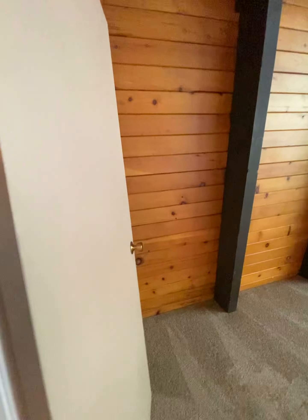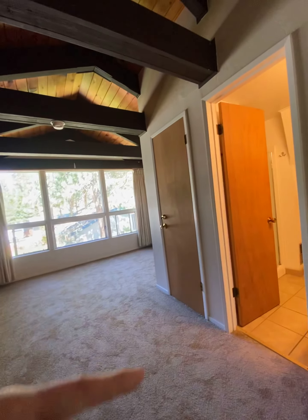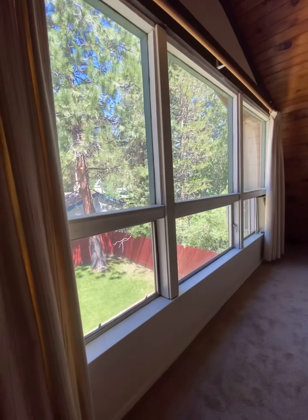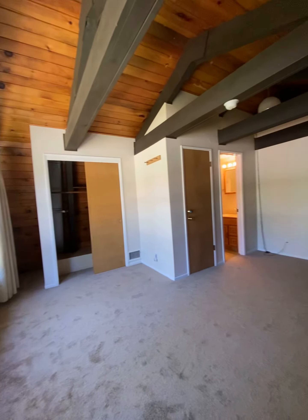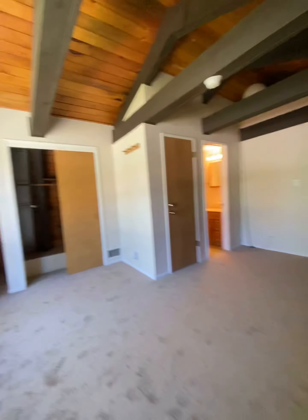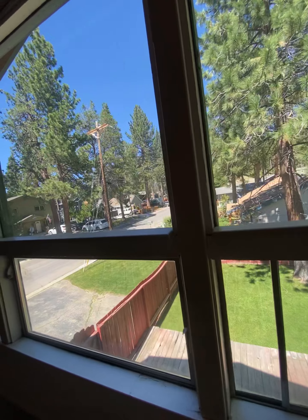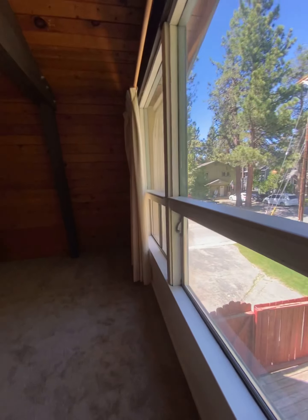Then you have the back room, which is a little smaller, but it does have the ensuite bathroom. This looks like an old AC unit, so that's kind of neat. The windows will probably need to be updated eventually.